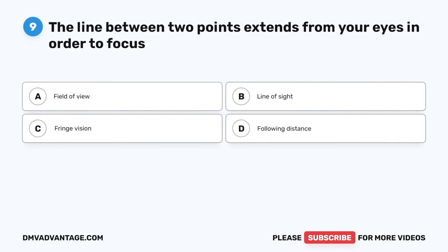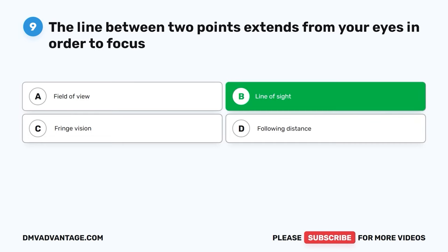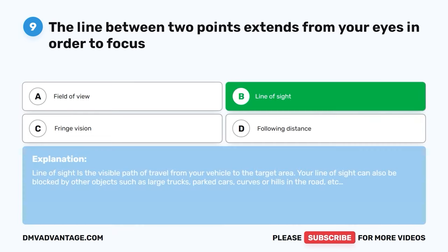Question 9. The line between two points that extends from your eyes in order to focus is called: A. Field of view. B. Line of sight. C. Fringe vision. D. Following distance. The correct answer is B. Line of sight. Line of sight is the visible path of travel from your vehicle to the target area. Your line of sight can also be blocked by other objects such as large trucks, parked cars, curves, or hills in the road.